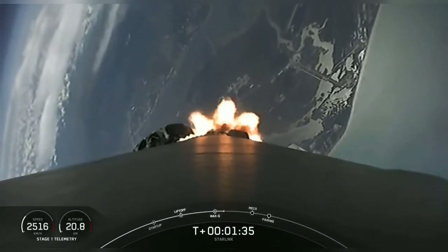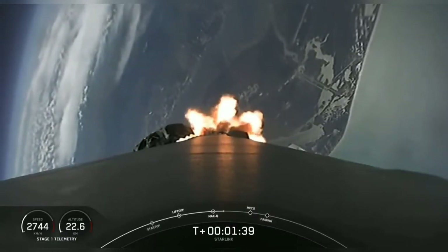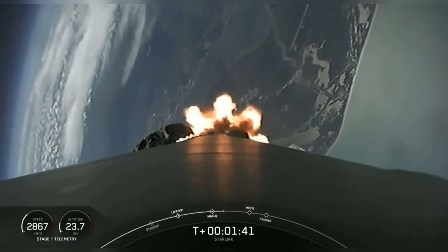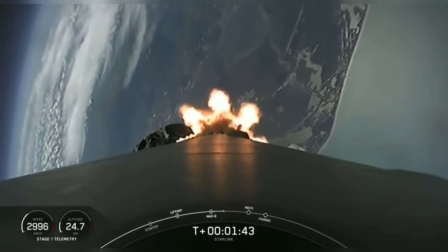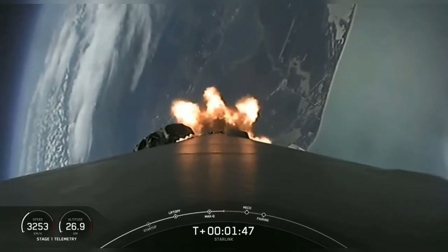So first, main engine cutoff. That is where all nine Merlin 1D engines that you can see burning right now will shut off to slow the vehicle down in preparation for stage separation.